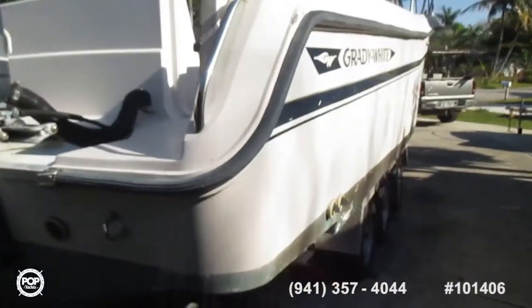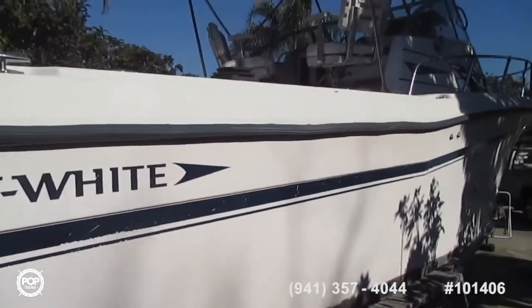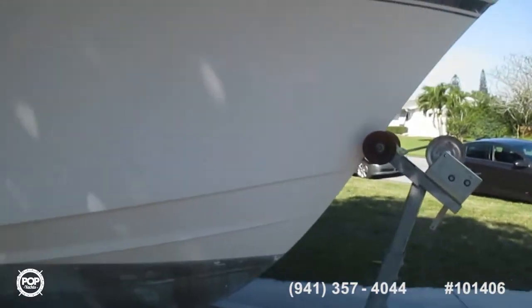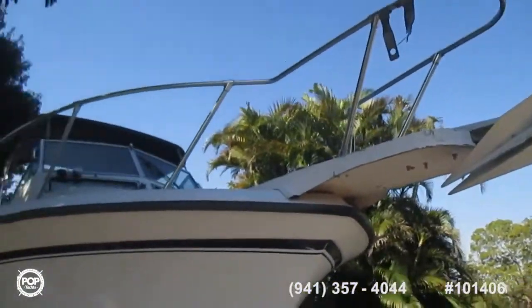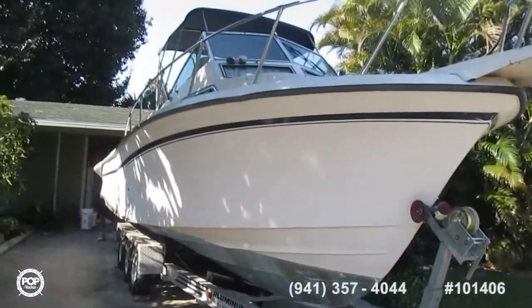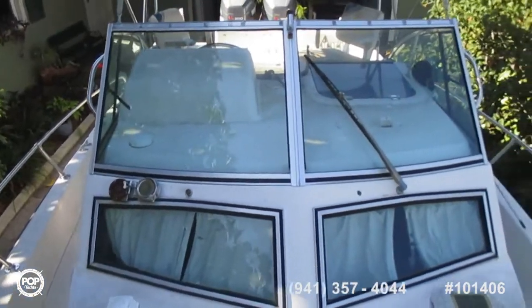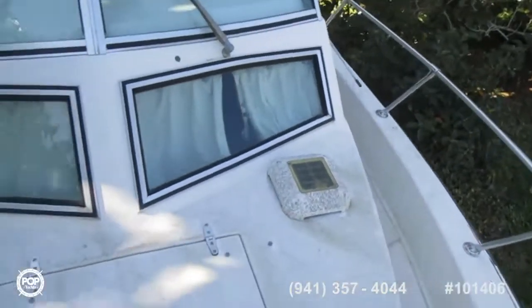Continuing around now to the starboard side — Sailfish 25 Sport Bridge Series. A video of the forward part of the boat, standing on the bow, looking back toward the double windscreens to the mini top. What I'll do is go over the nice wide sidewalkways on this boat — truly a walk around in that respect.